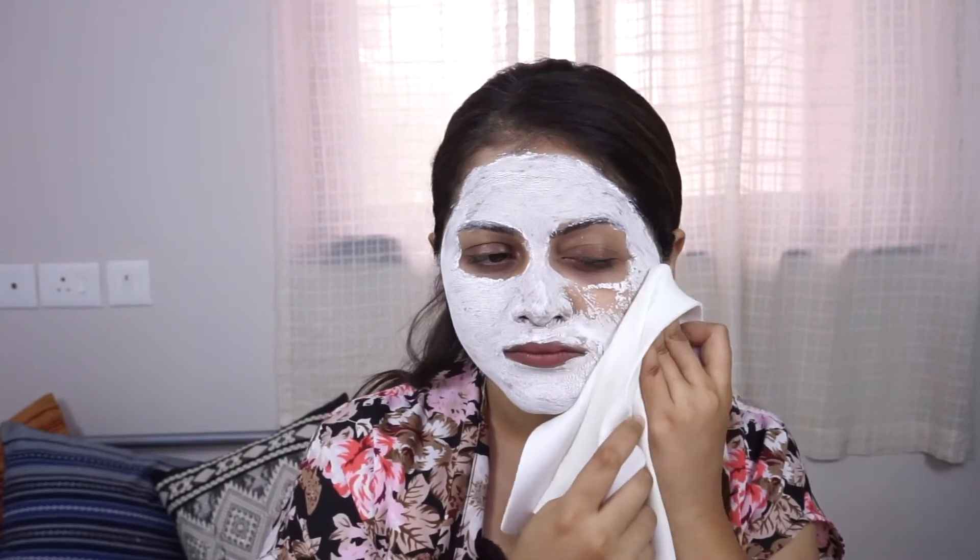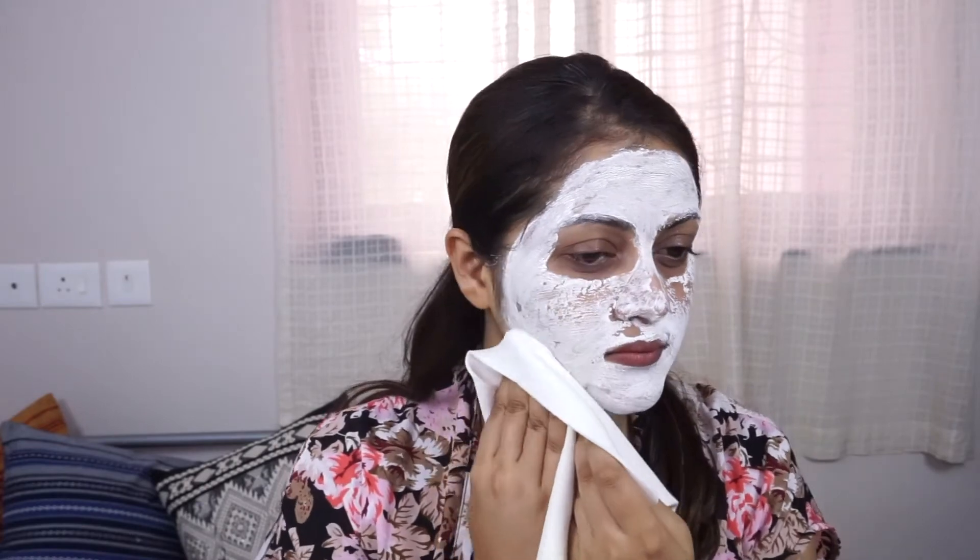The mask is now completely dry — you can see the cracks — so it's time to take it off. I'm using the same flannel to remove it, but it's getting a bit clumsy, so I'm going to go wash my face and pat dry, just as the directions say.